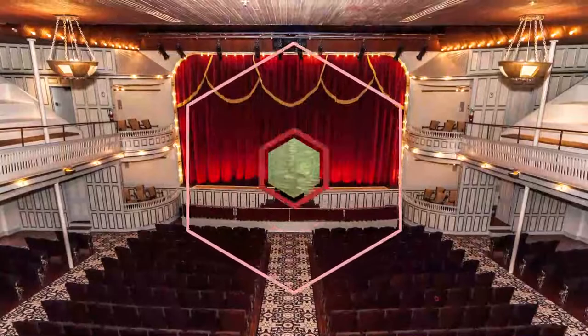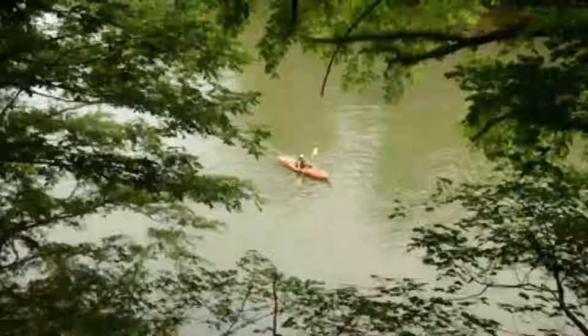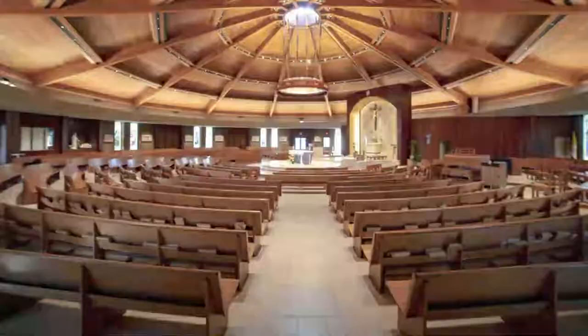Number seven: Okmulgee River Water Trail. Here's your chance to float off into the great outdoors on a river trail that runs 200 miles down to Hazlehurst. The going is relatively easy with only class one rapids, so it's an adventure for all the family.